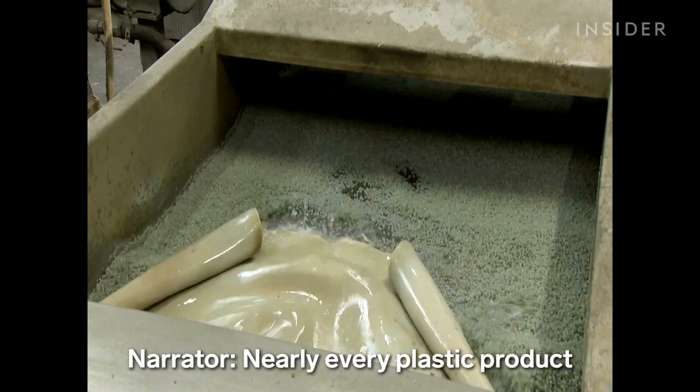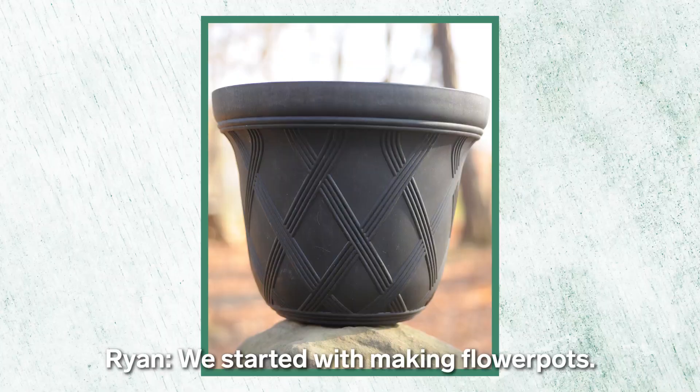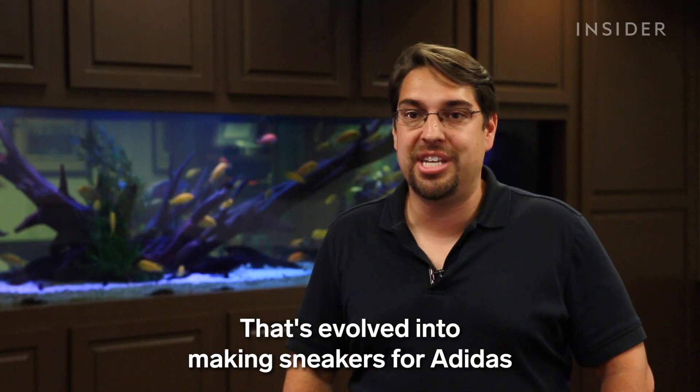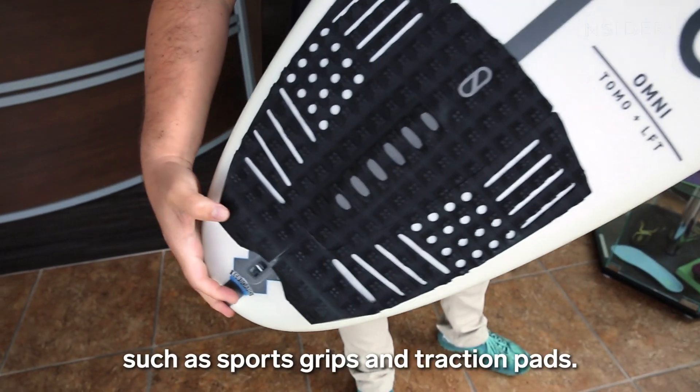Nearly every plastic product is made from pellets. Brands can buy Bloom's algae pellets to replace traditional ones in their products. We started with making flower pots. That's evolved into making sneakers for Adidas and a whole bunch of other products such as sports grips and traction pads.